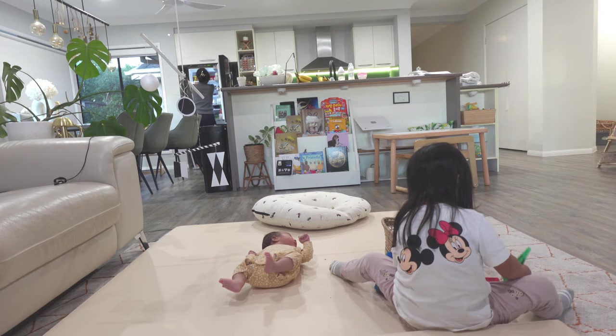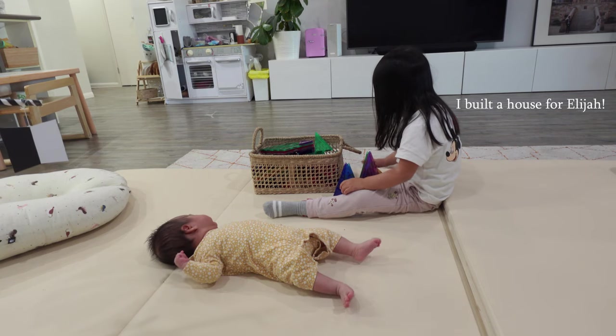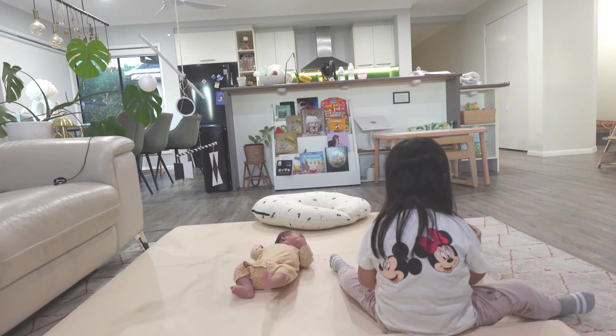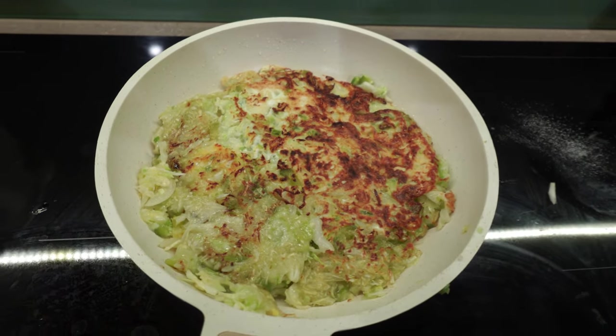Alina decided to play with magnet tiles while I'm getting dinner ready, and Elijah is just hanging around next to Alina.